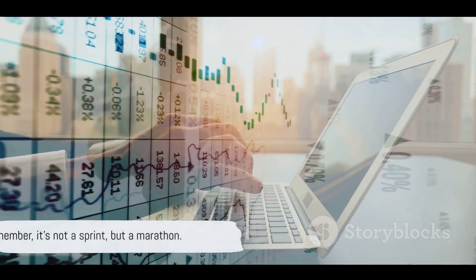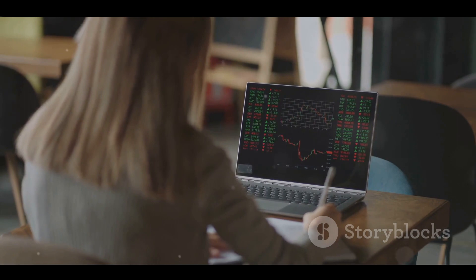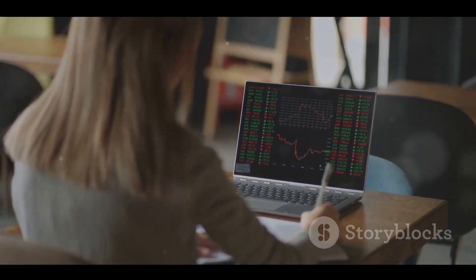Remember, it's not a sprint but a marathon. Patience and perseverance are the keys to unlocking the treasure chest of successful investing.